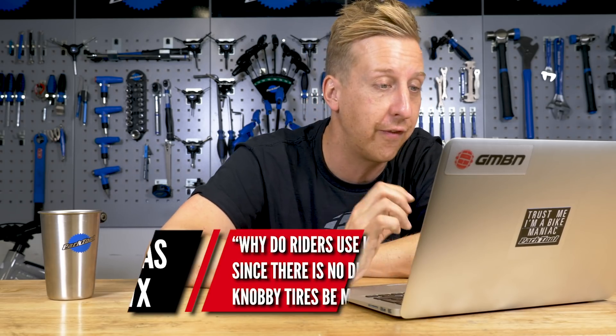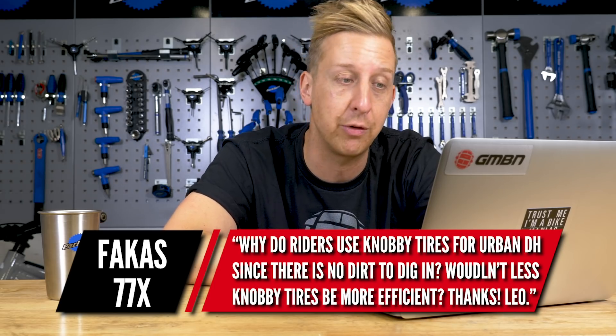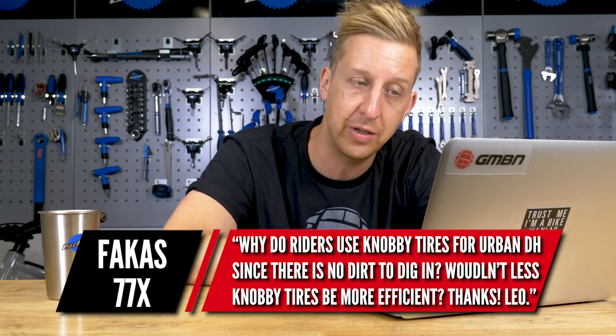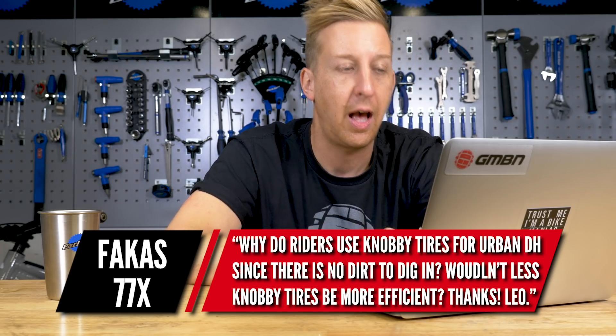First up this week is from Fakus77X: Why do riders use knobbly tires for urban downhill races seeing as there's no dirt to dig in? Wouldn't less knobbly tires be more efficient?